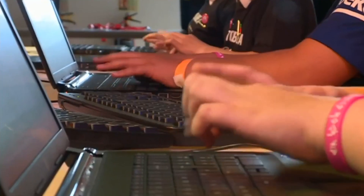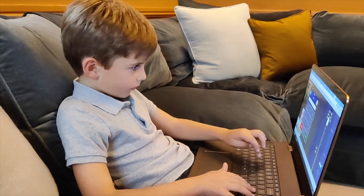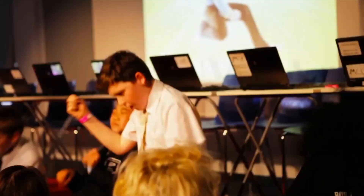Times Tables Rockstars is a fun rock and roll way to learn Times Tables. Through practice on our website or app, at home, in the classroom or in small tutor groups, your children will enjoy securing their multiplication and division facts to become Times Tables Rockstars.